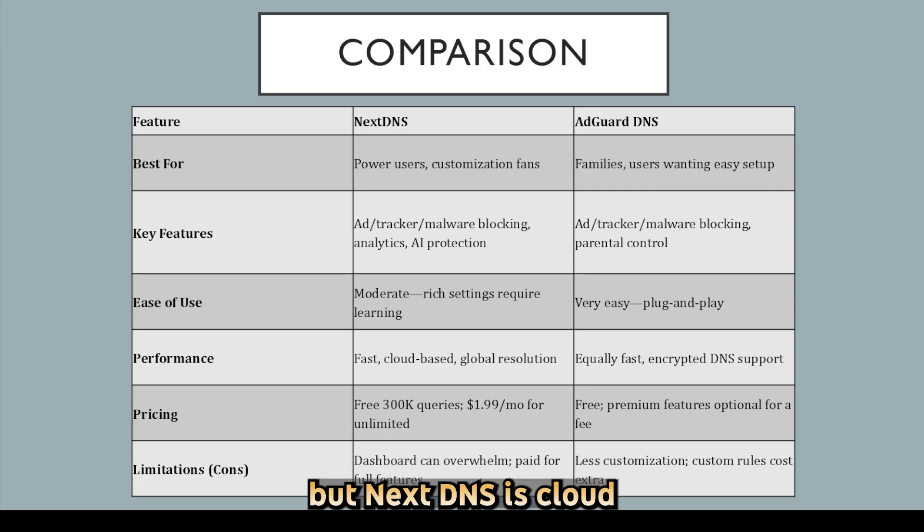but NextDNS is cloud-based and scalable. If you're tech-savvy and want detailed control, logging, and threat intelligence, NextDNS is a great fit. If you prefer a plug-and-play solution with strong blacklists and easy setup — especially for family devices — AdGuard DNS is an excellent no-cost pick. Your choice depends on whether you value control and insights, or simplicity and speed.